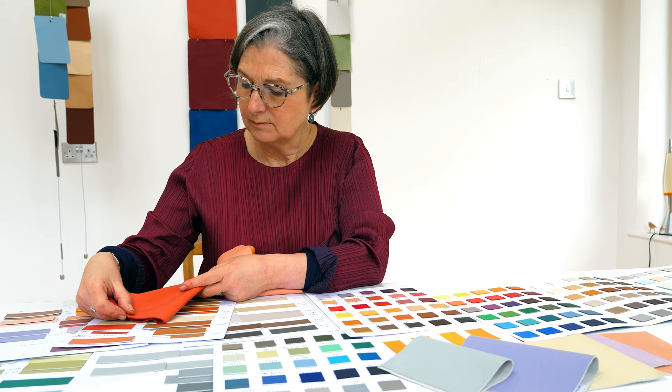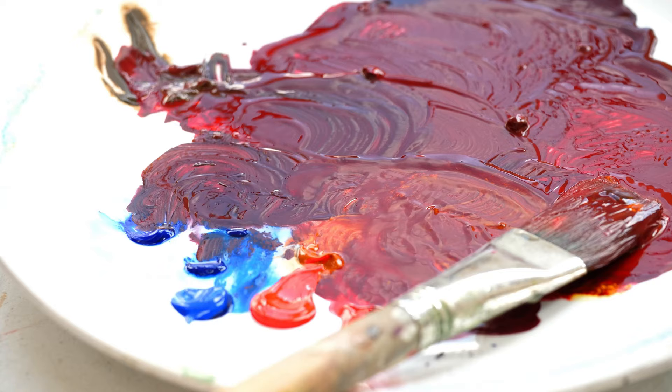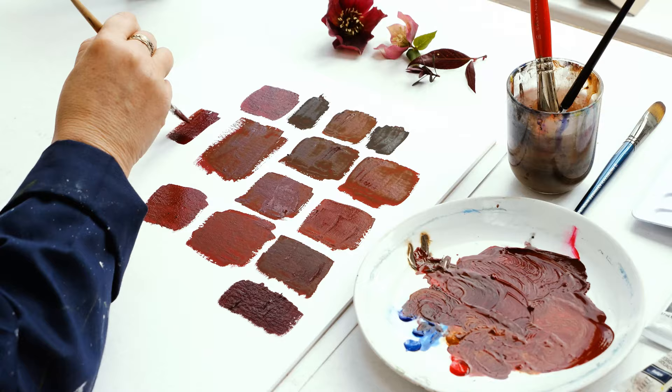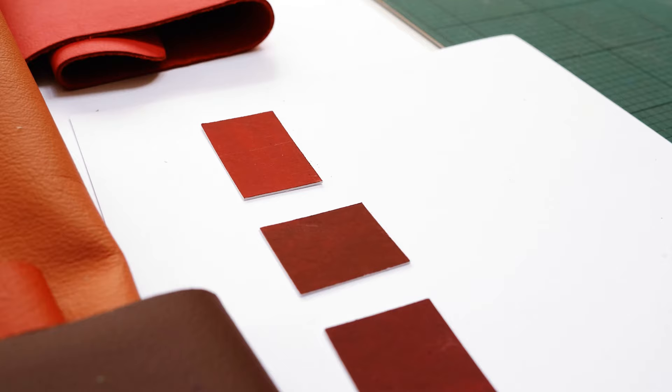We begin by assessing the colour range and deciding the core that will remain and what areas will change. I begin making colour ideas in my studio. I work with pure paint colours on paper when I develop my colour ideas. Each colour is original, not found in a known system, but found from a personal internal journey.